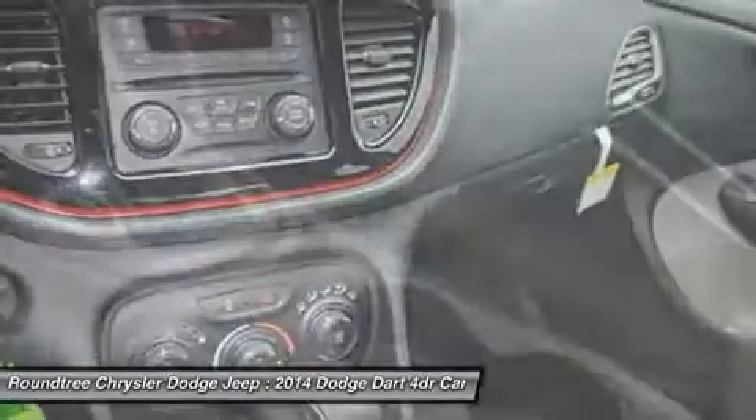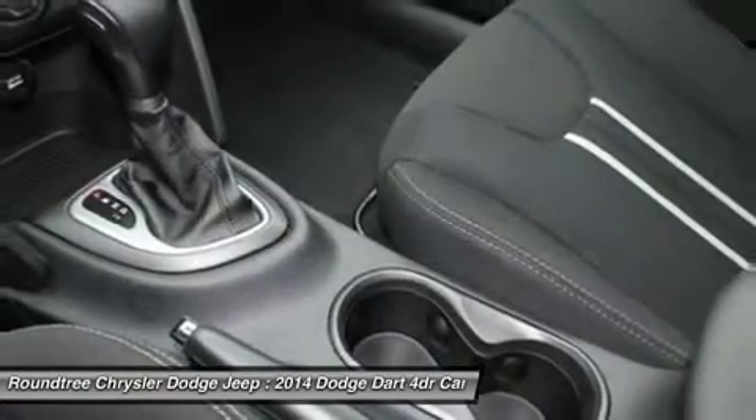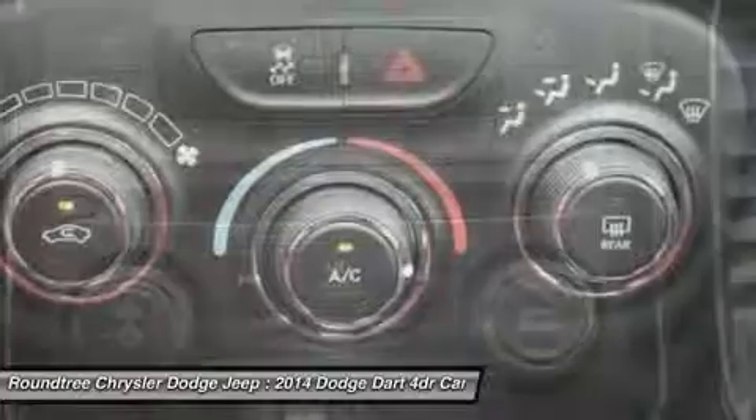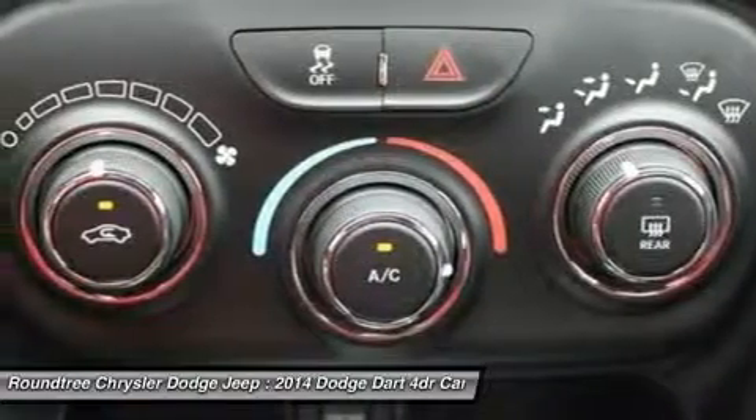Power steering, adjustable steering wheel, keyless entry, cruise control, auto-dimming rear view mirror. This beauty will even make your house keys jealous. Drive it today!